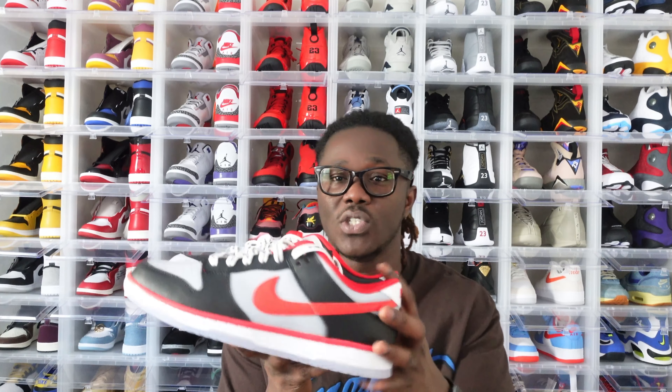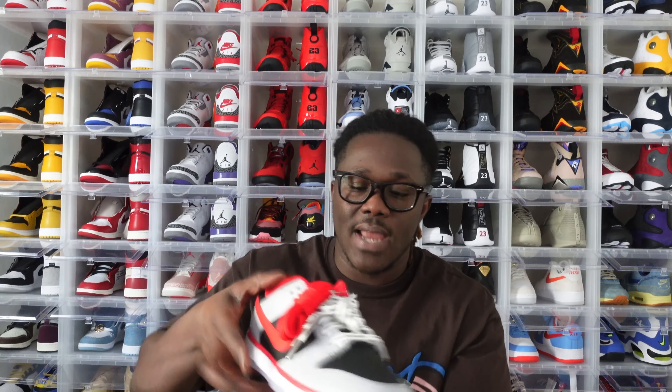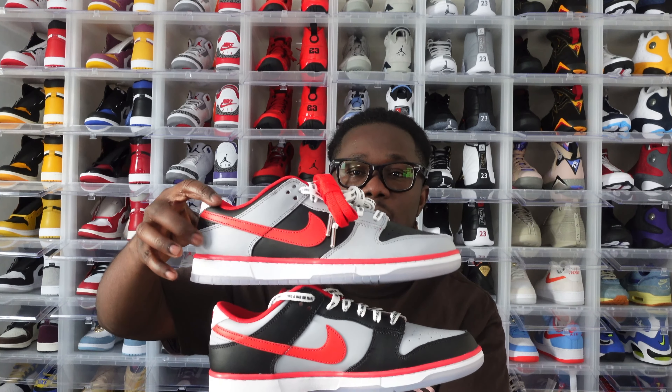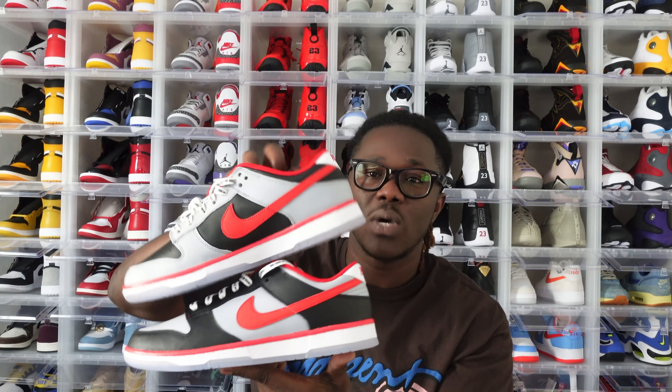I'm going to give you guys a closer look so you can have a better look at this shoe. Like I said, they are two different shoes — everywhere you see black on one, you'll see gray on the other. When you flip it over, wherever there is black on one shoe, there is gray on the other. Comment below and let me know how you feel after seeing the closer look.